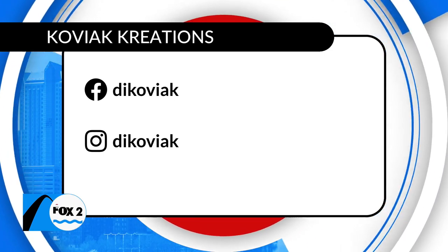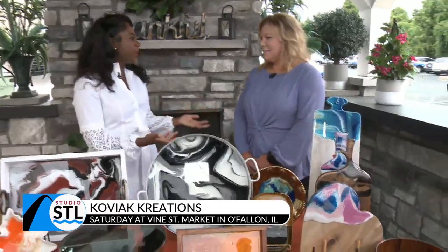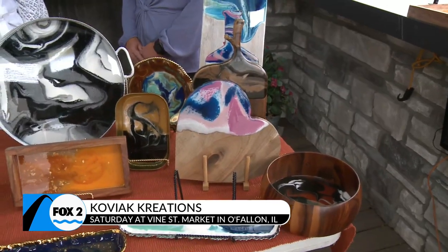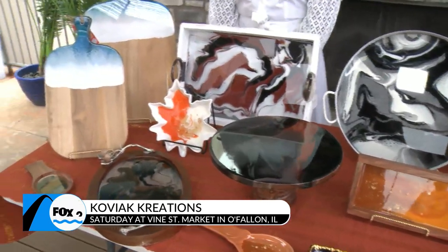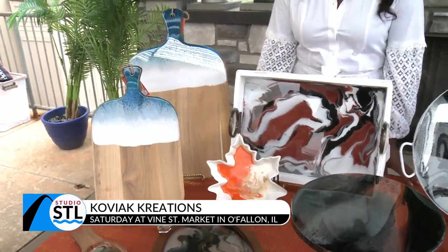It is charcuterie boards and serving trays, trinket plates — everything. This makes my heart happy. Art is a great way to express ourselves, and I'm glad you were able to turn a hobby of yours into a business. Thank you so much. Thanks for having us — I'll be doing a little bit of shopping myself. So St. Louis, support this local maker, and we'll make sure you have access to all of that information on our website at studiostl.tv.